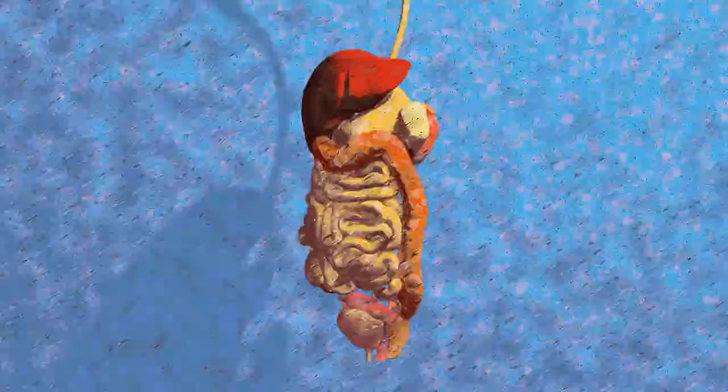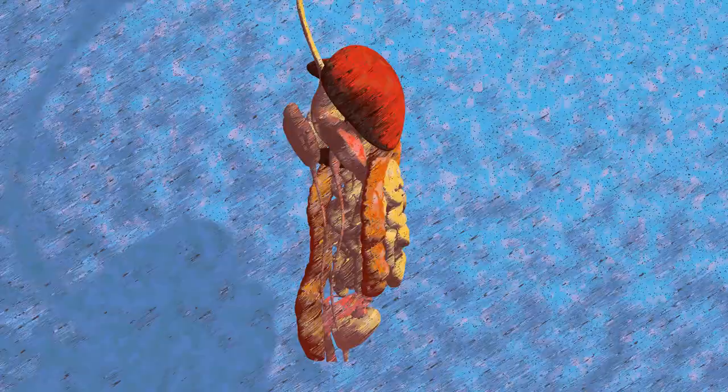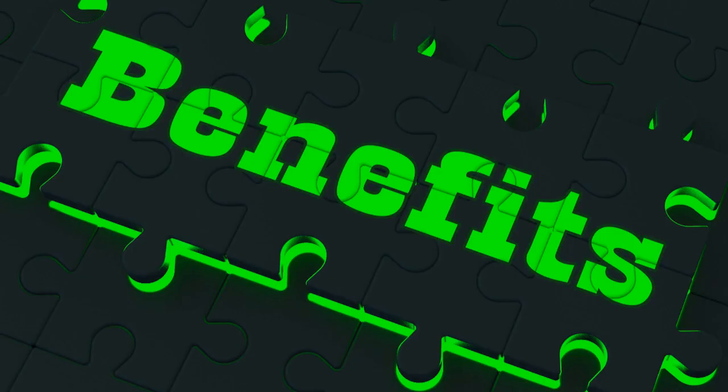The isolated beta cells are then infused into the recipient's liver through a minimally invasive procedure called percutaneous islet transplantation. The cells are delivered into the liver via a catheter inserted into the portal vein, where they lodge and begin producing insulin.